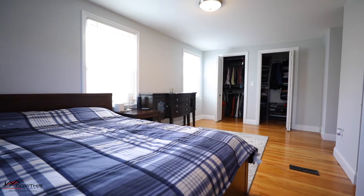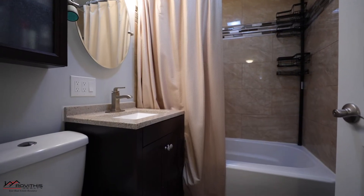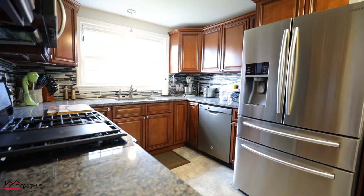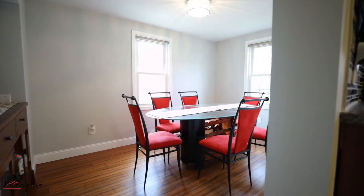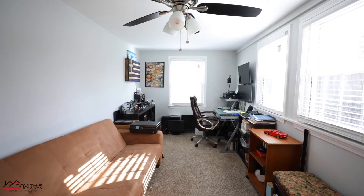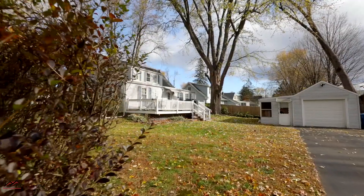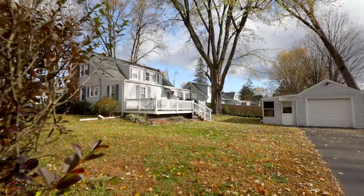This cape features three bedrooms and a newly updated kitchen and bath, a partially finished basement, and a large deck for entertaining.